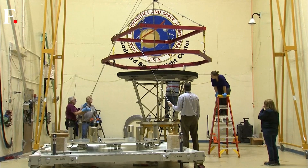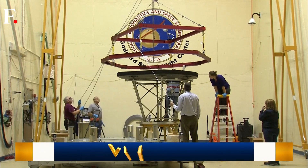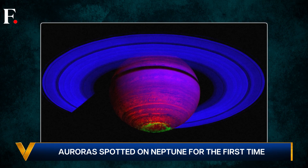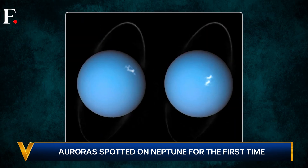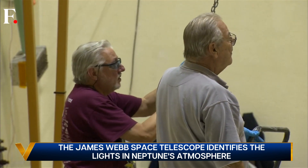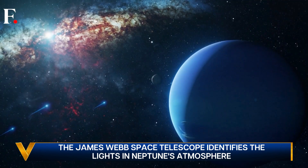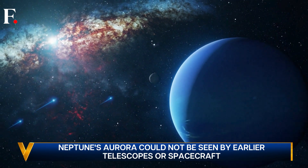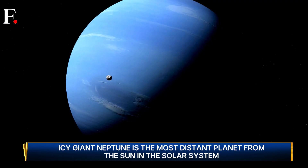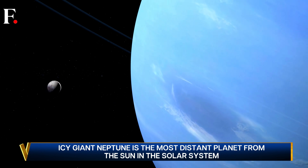Over the years, scientists have found auroras on most planets, including Mars, Saturn, Jupiter, and Uranus. But for decades, scientists had not been able to find these lights on one planet — the solar system's most distant planet, Neptune. This sky-blue ice giant is the fourth-largest planet in our solar system, and its auroras have long eluded astronomers.